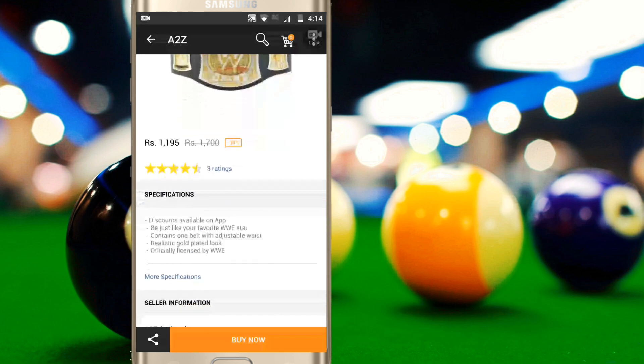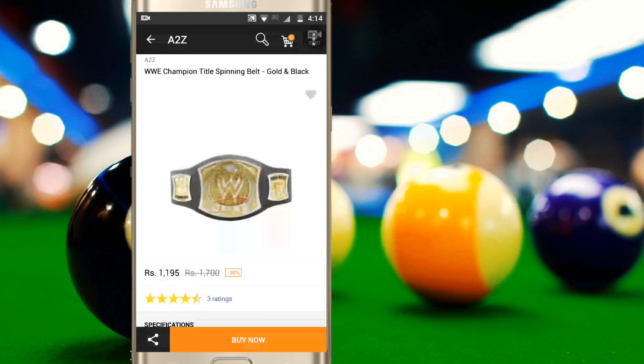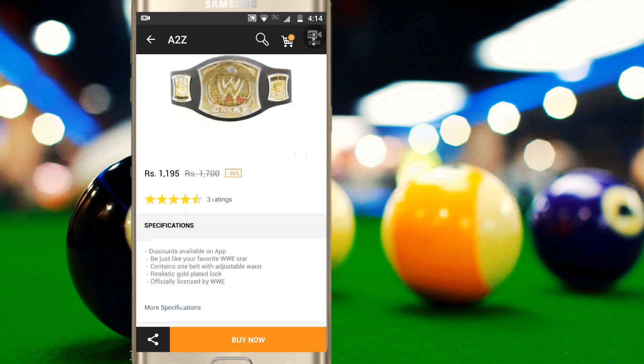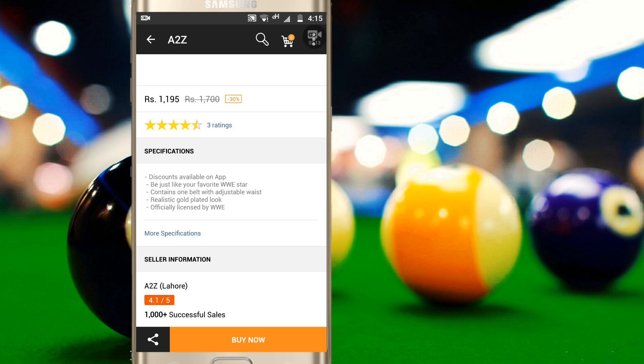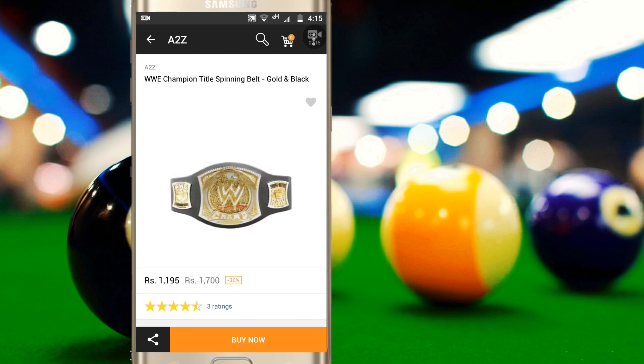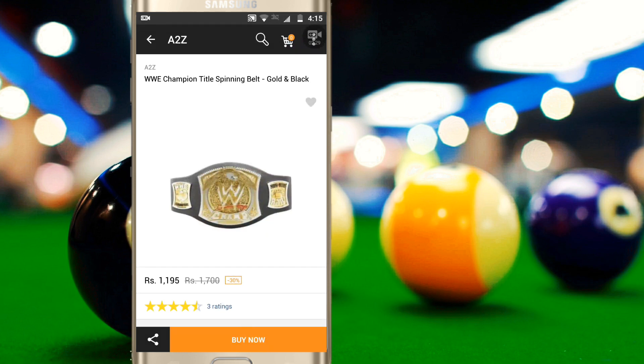So you can just get it from here. This artificial belt is officially licensed by WWE, meaning you are permitted to create this belt. Anything regarding WWE is copyrighted, so without a license it would be prohibited by law. Since it's a licensed copy, you can easily buy it for your setup, as a hobby, or for photos.